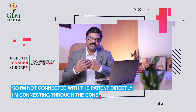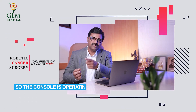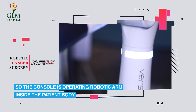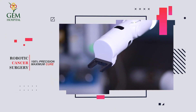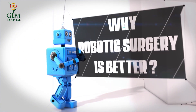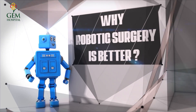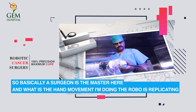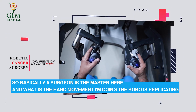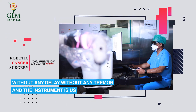The surgeon is not connected with the patient directly — the connection is through the console, which operates the robotic arm inside the patient's body. The surgeon is the master here, and whatever hand movement is performed, the robot replicates it without any delay.